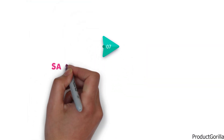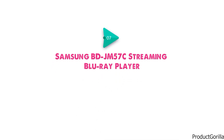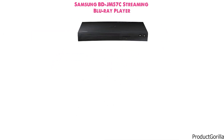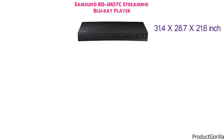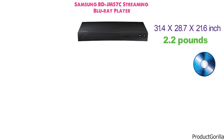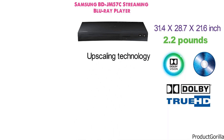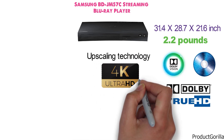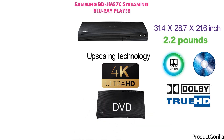At number 7 we have the Samsung BD-JM57C Streaming Blu-ray Player. The Blu-ray player has the dimensions of 31.4 x 28.7 x 21.6 inches and it weighs 2.2 pounds. With DVD upscaling technology, the media player also supports Dolby Digital and Dolby True HD video enhancements. Upscaling technology makes videos look similar to 4K Ultra HD images, and the device supports this enhancement both from DVD and from external hard drives.